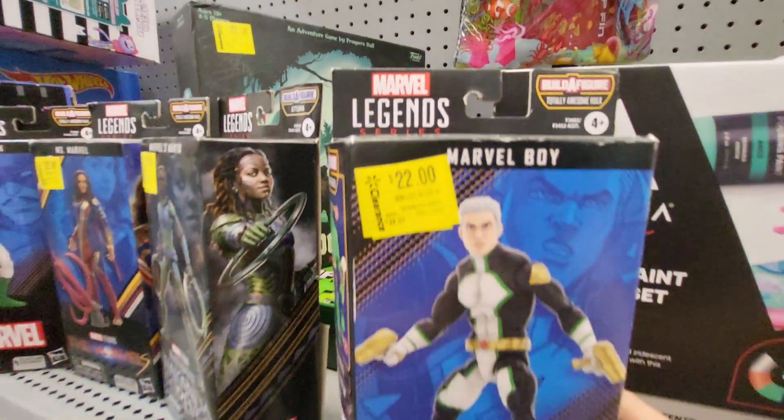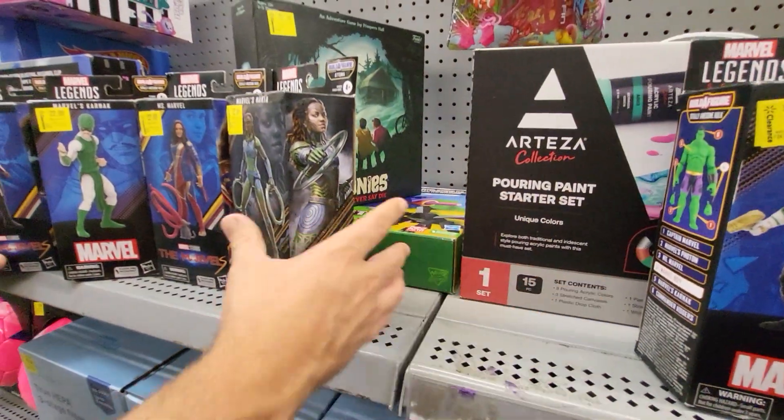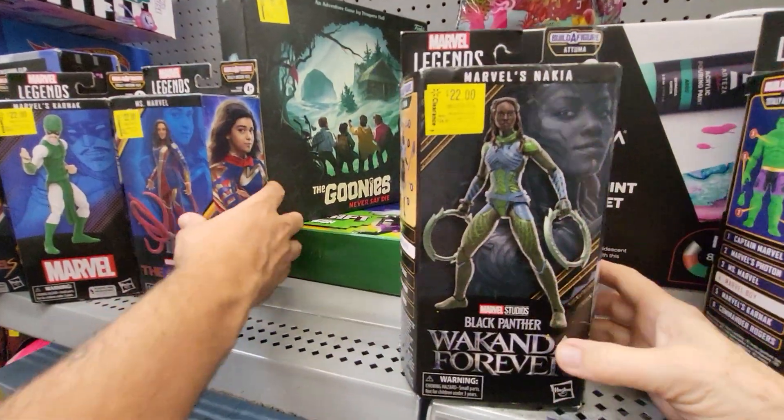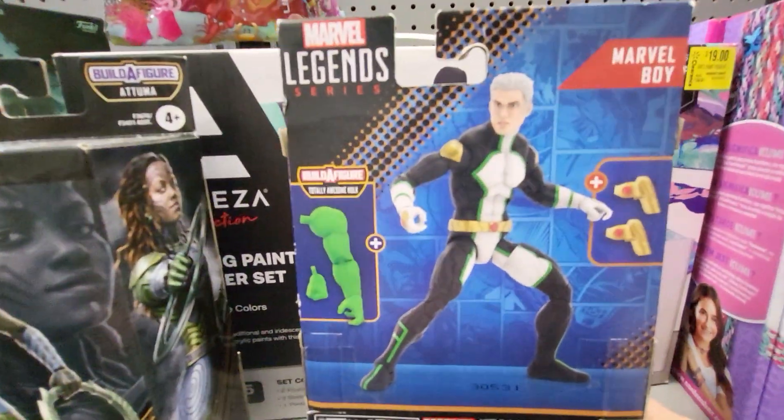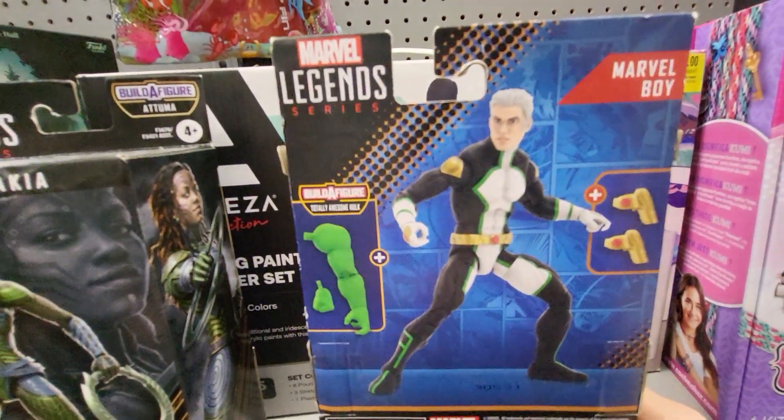It says Build a Figure Totally Awesome Hulk. You can look at the back. Marvel Boy turns into Hulk.